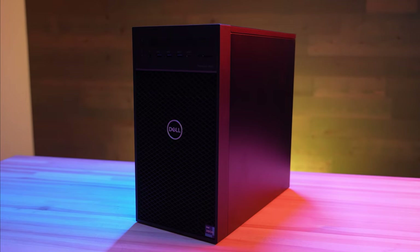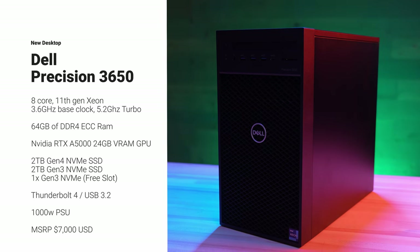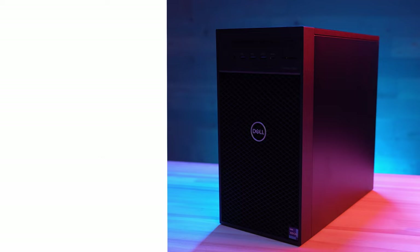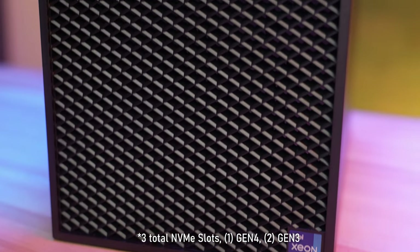Let's talk specs, because this thing packs a punch. We've got an 8-core 11th generation Xeon at 3.6 GHz base clock with a turbo speed of 5.2 GHz, 64 gigabytes of DDR4 ECC RAM, an NVIDIA RTX A5000 with 24 gigabytes of video memory — which is freaking amazing — and a 2 terabyte Gen 4 NVMe SSD. It also comes with optional Thunderbolt 4 ports and a 1,000 watt power supply, two PCIe slots (one Gen 4, one Gen 3), and two NVMe slots (one Gen 4, one Gen 3).